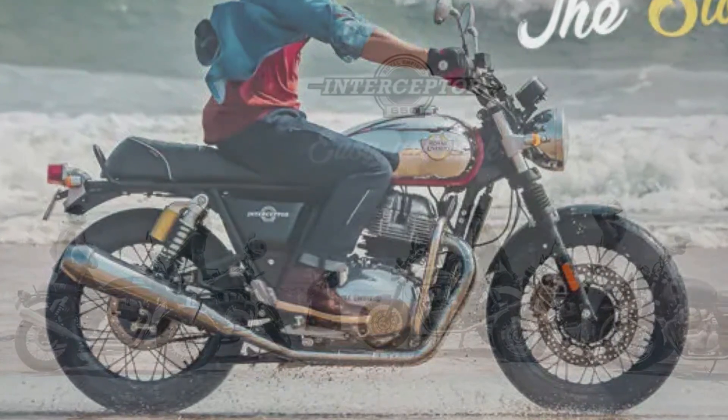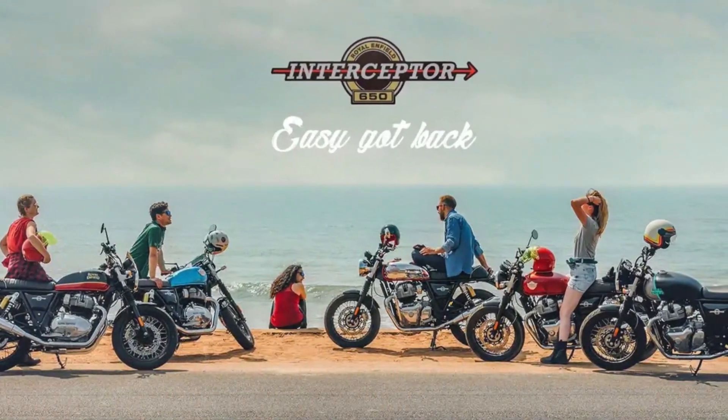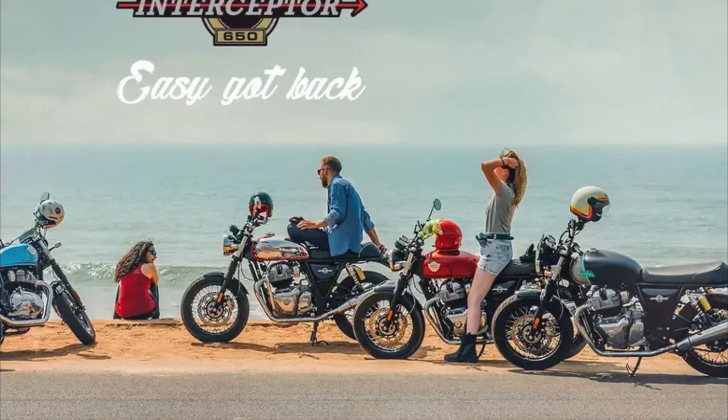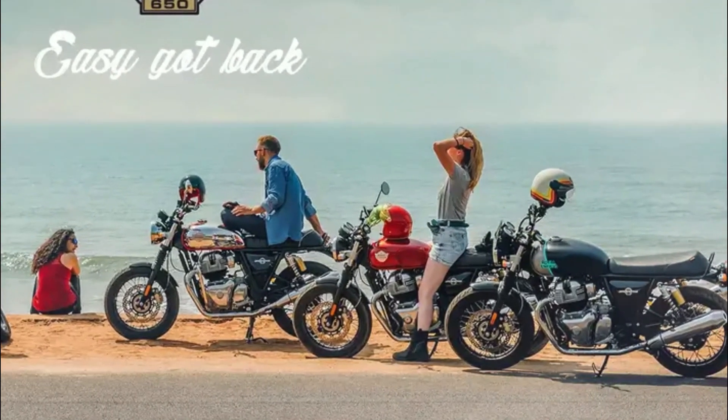With its clean lines, classic teardrop tank, diamond quilt pattern twin seat and distinctive wide, braced handlebars, the Interceptor is the perfect blend of timeless styling and contemporary performance.